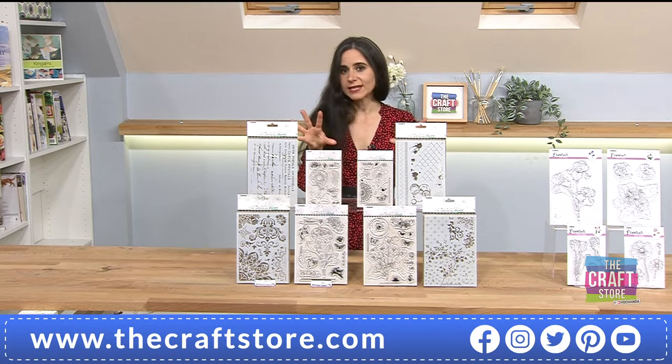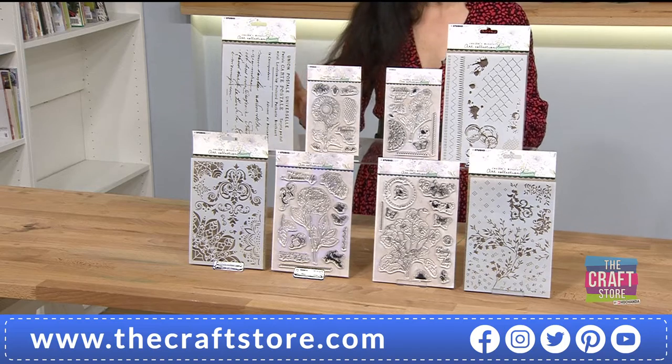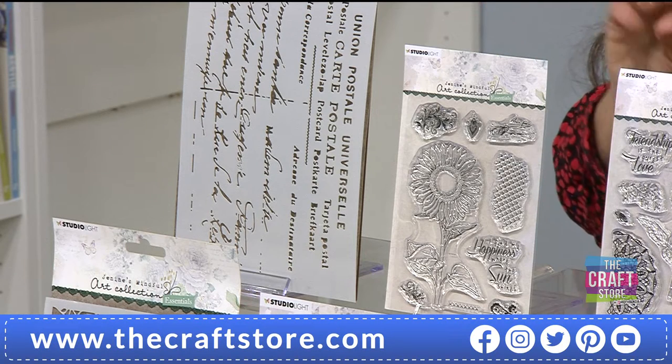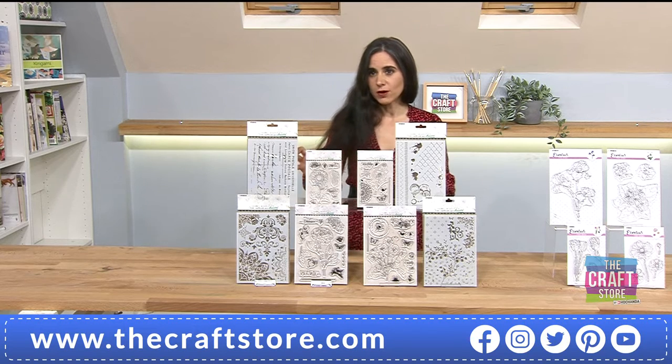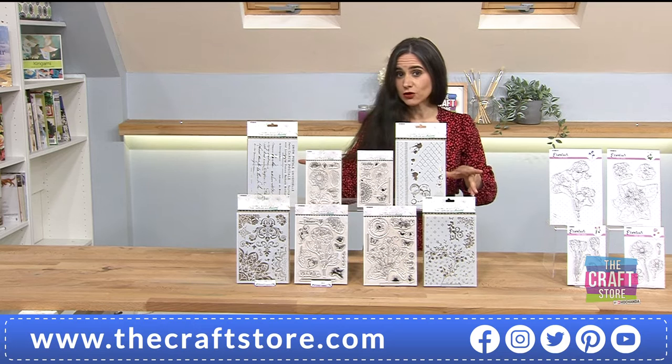Starting in the top left — the sunflower and script bundle. If you were going to buy individually you have a three-pound saving, so you're paying £11.98. The item number is 715323. Remember, this is not the one-day special — the one-day special is the complete collection.